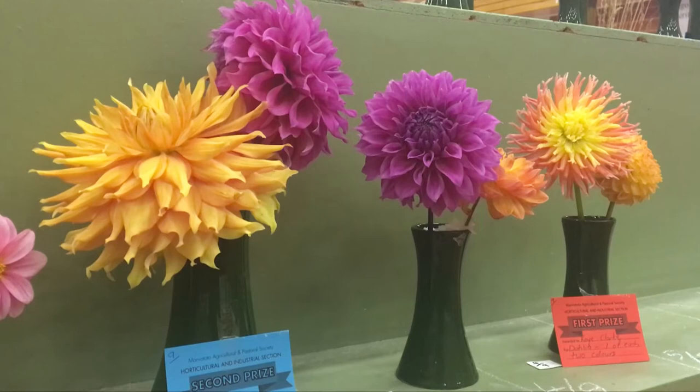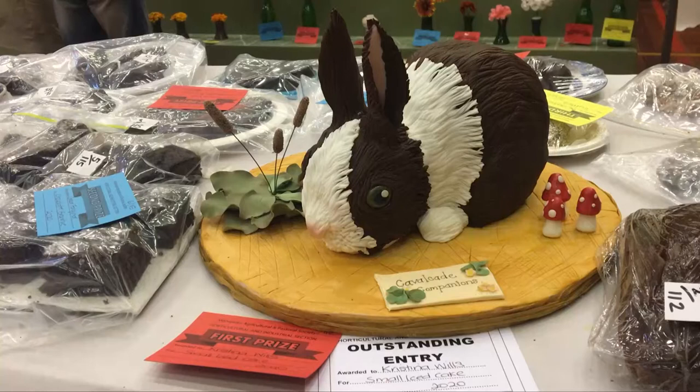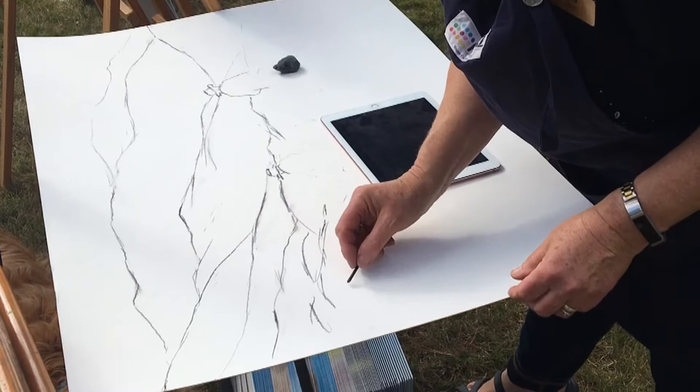The recent Mania Toto show in Ranfurley included the usual static displays of flowers, preserved fruit, and even a beautifully iced cake in the shape of a rabbit, as well as artist Julie Greig demonstrating some of her creative techniques.